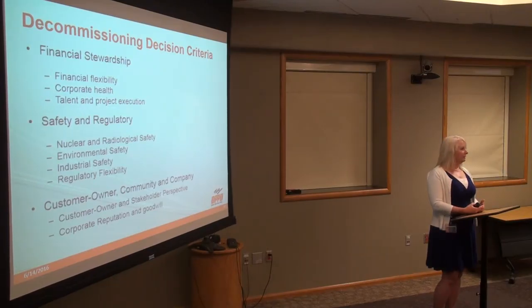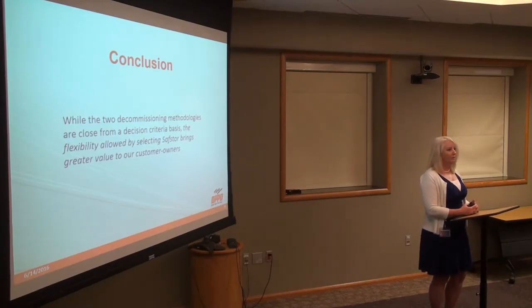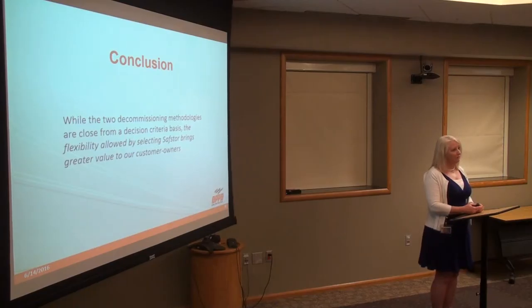The two factors that weighed most significantly in this decision were financial flexibility and regulatory flexibility. In conclusion, as we went through this discussion — about 10 to 12 of us in a room for about three days — we found that both decommissioning methodologies were very close. But it really centers around that flexibility, both regulatory and financial. Because of that, we believe that safe storage brings greater value to our customer owners, and that is our recommendation.